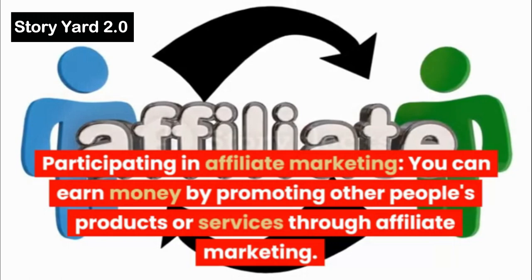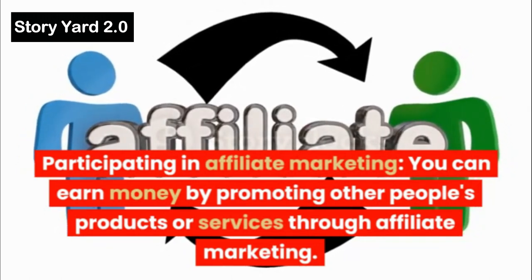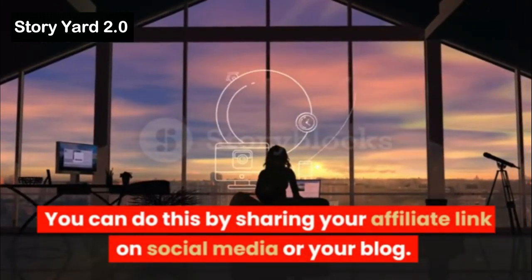Participating in Affiliate Marketing: You can earn money by promoting other people's products or services through affiliate marketing. You can do this by sharing your affiliate link on social media or your blog.